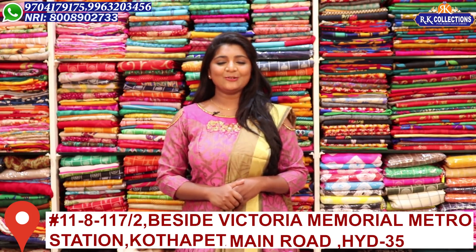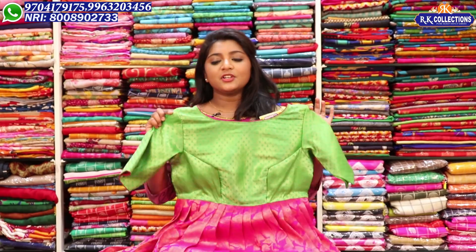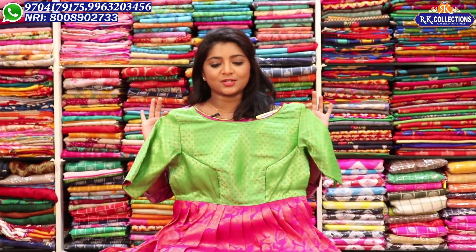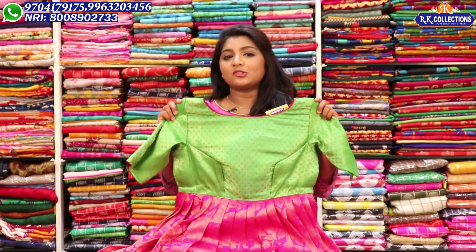We will choose the look and look at the latest varieties. In the next episode, we will choose the stitch changes. We will choose the dress. This is our material. This dress is easy for us. It is very rich.